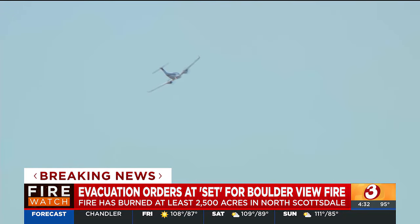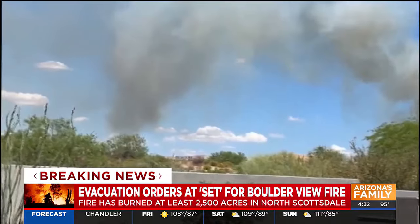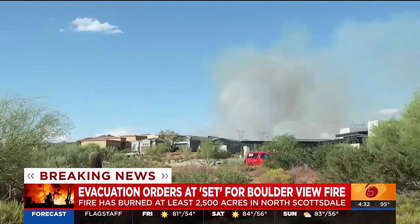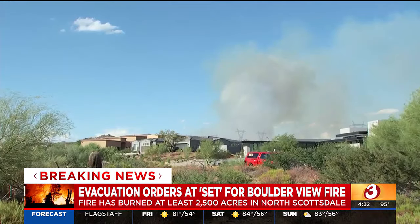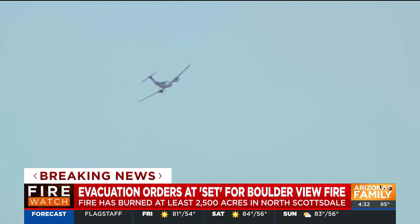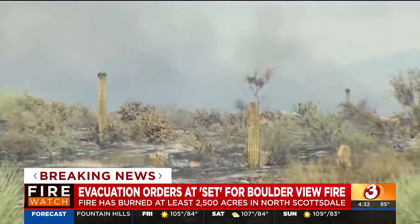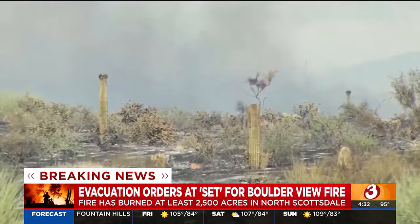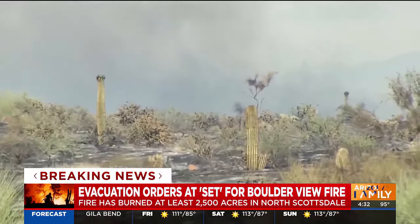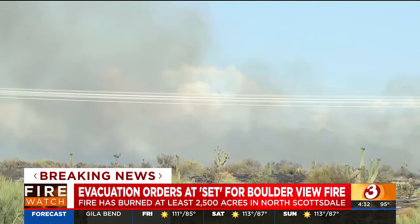Five structures in the immediate vicinity have evacuated, 50 structures along the threatened area, so there are folks having to move here in the Sonoran Desert area. The Arizona Department of Forestry and Fire Management, along with Tonto National Forest, are managing this fire. They have everything from air and ground with type 2 hand crews, and also a very large air tanker that they were using.